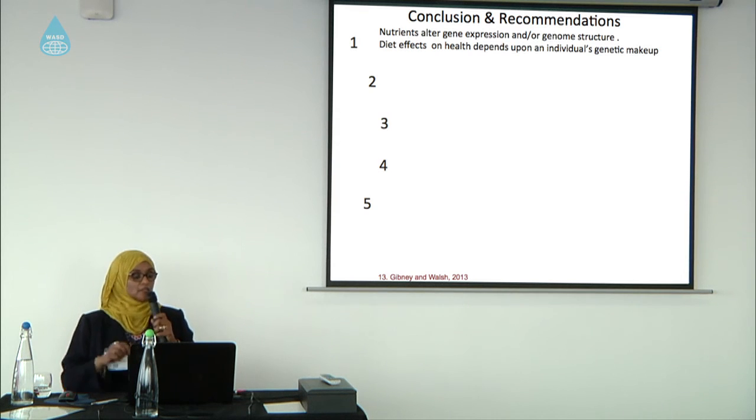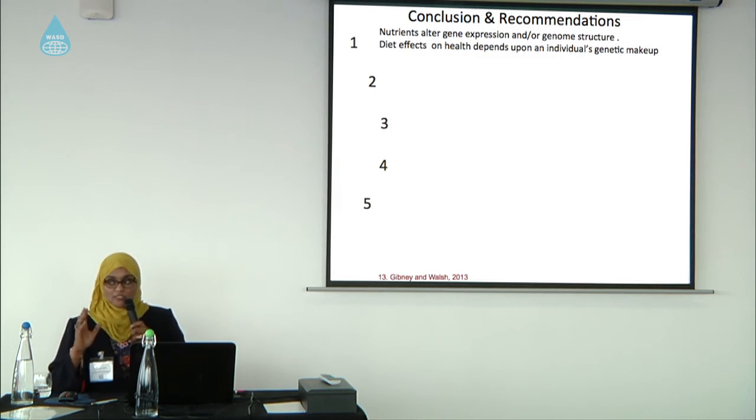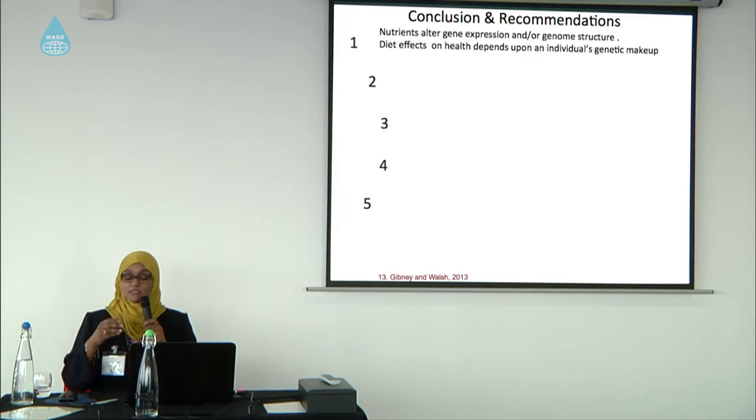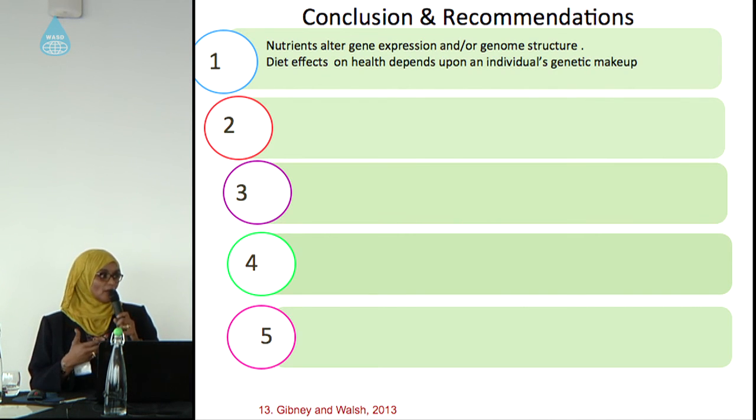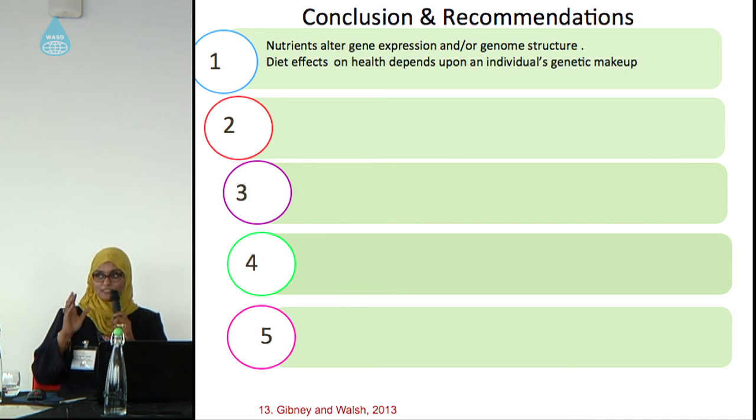To conclude: we know that nutrients are needed for growth and maintenance, but now we have to think about nutrient-altered gene expression or genome structure, which affects our health depending on individual genetic makeup. In the future, everybody will have their own genetic makeup map. Although it may seem expensive, if we understand it well it will be economically very effective, because everybody can be treated as an individual — like individualized medicine.